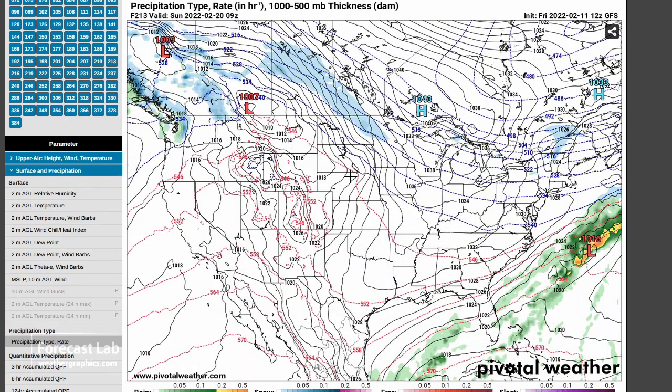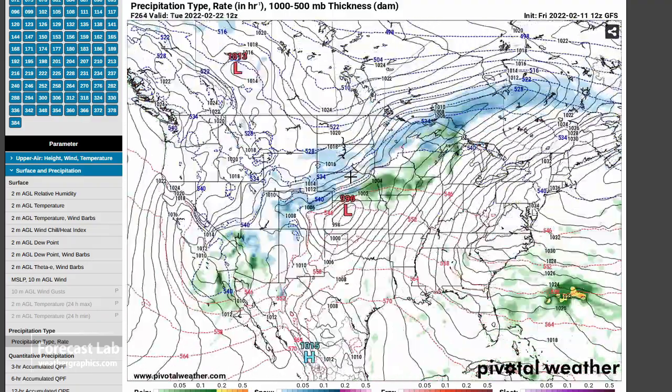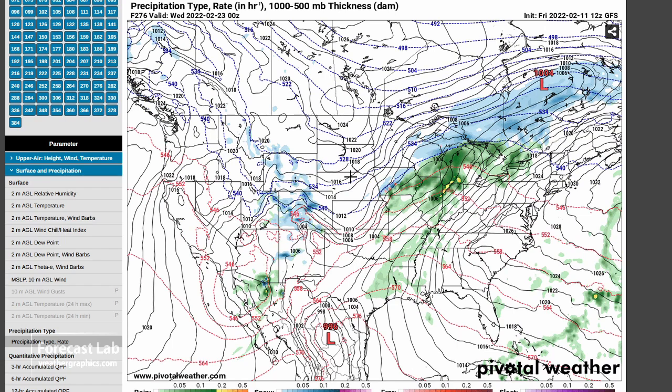Looks like fair weather on the weekend of the 20th, and possibly some more weather coming in from the west on the following week — but that's too far out to say.